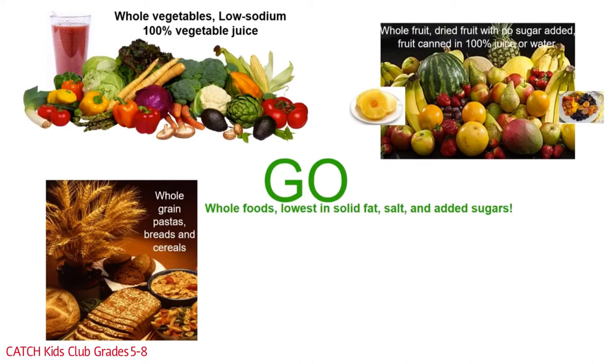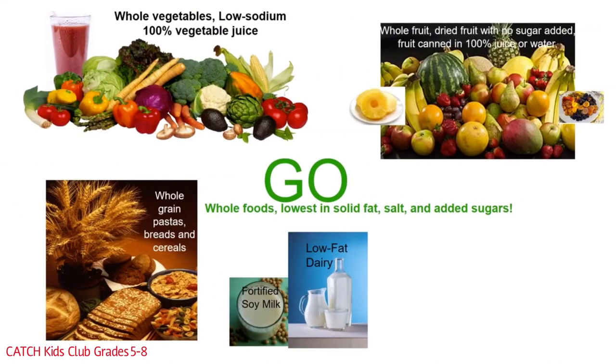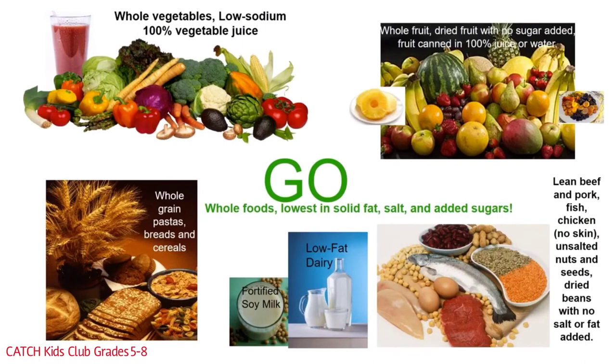Making half your grains whole grain is really important. Dairy Go foods include fortified soy milk and low-fat dairy, including low-fat yogurt and low-fat cheese. Protein group Go foods include lean beef and pork, fish, chicken with no skin, unsalted nuts and seeds, and dried beans with no salt or fat added. Preparing these foods should be done by baking, broiling, or grilling to limit extra fat.